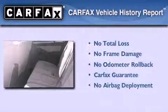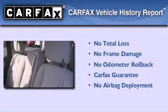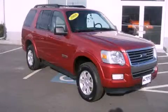Not to mention that this Ford qualifies for the Carfax buy-back guarantee. Contact us today and schedule your opportunity to see this vehicle in person.